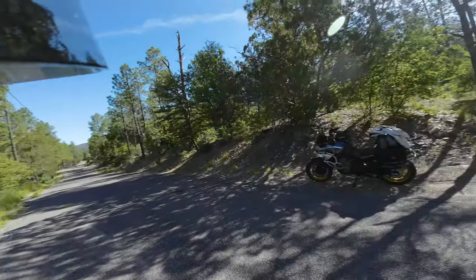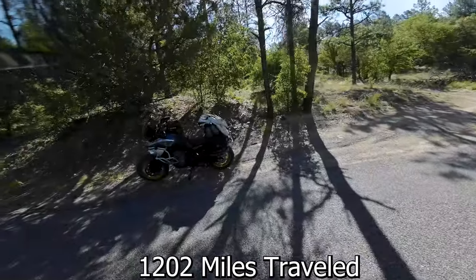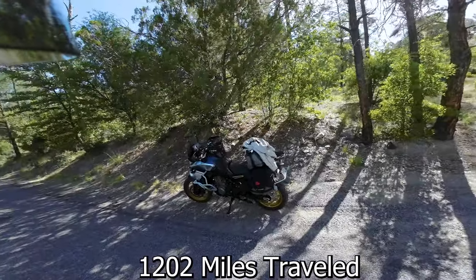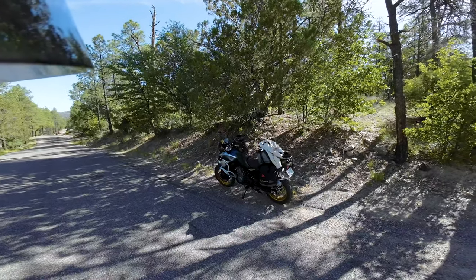We've made it to Silver City, New Mexico and set up base camp. I got in yesterday evening after spending the day riding from Roswell, New Mexico down to Silver City.